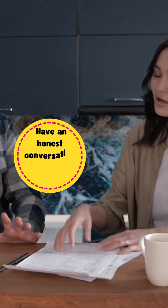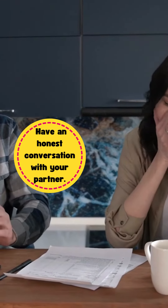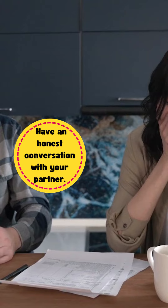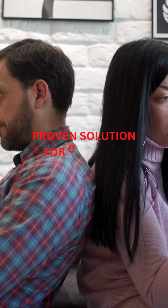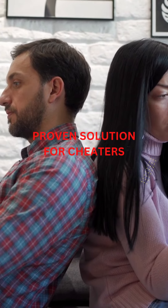Finally, if all else fails, have an honest conversation with your partner. Be clear about your suspicions and ask them to be honest with you. Remember, catching a cheating partner is not easy or pleasant, but sometimes it's necessary.